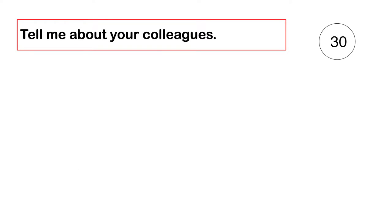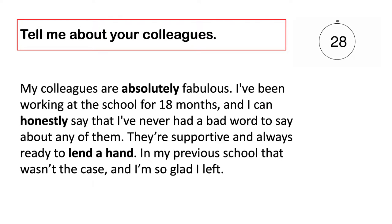Tell me about your colleagues. My colleagues are absolutely fabulous. I've been working at the school for 18 months, and I can honestly say that I've never had a bad word to say about any of them. They're supportive and always ready to lend a hand. In my previous school, that wasn't the case, and I'm so glad I left.